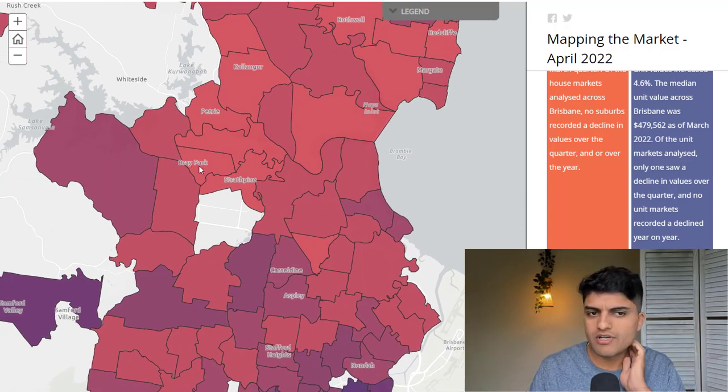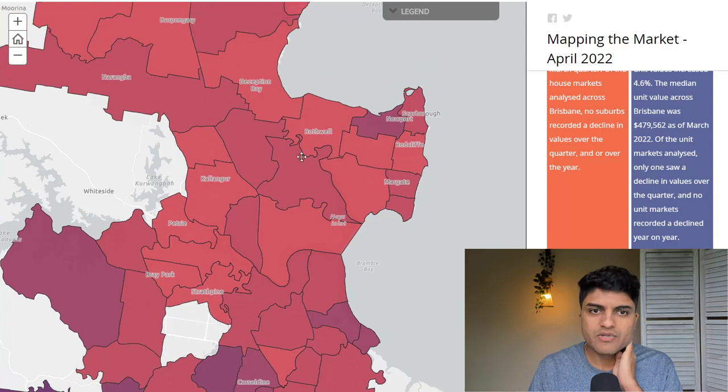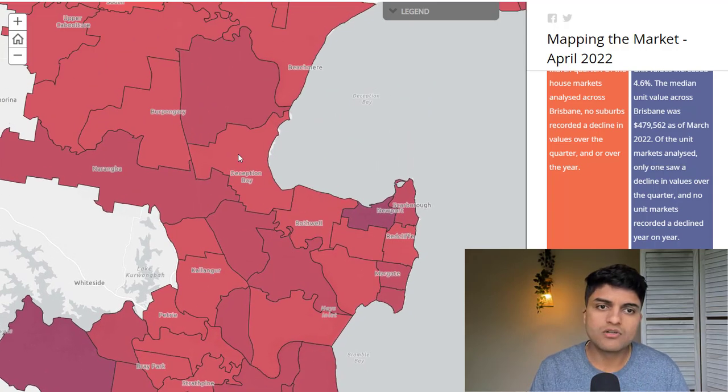A similar phenomenon occurs around Bray Park, Strathpine, potentially Petrie, Kalinga, then up here Deception Bay, Rothwell, Burpengary.